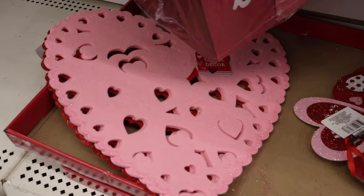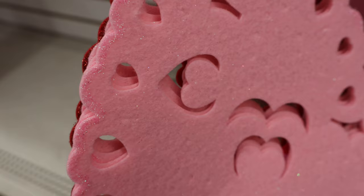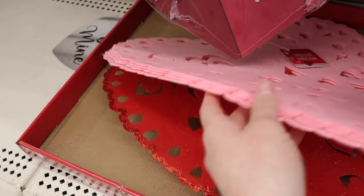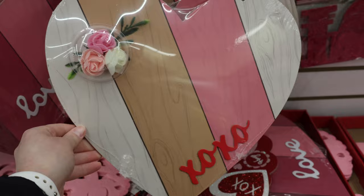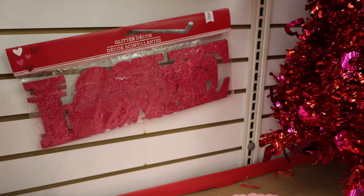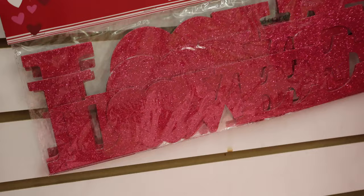These look like they could be used as placemats or chargers or hung on the wall. Light pink with a little bit of glitteriness on the edge, or a red option with glitter. A couple more wall hangings — there's a little container over the hearts to keep them from getting squashed. Also five pieces of various sizes of the word LOVE in hot pink glitter, with the O as a heart shape.